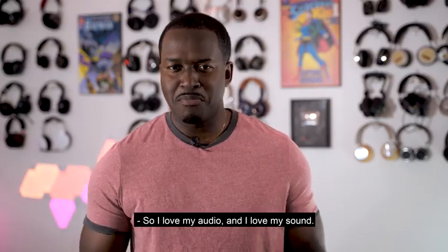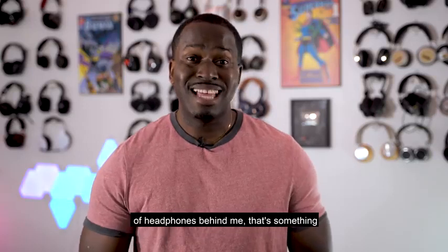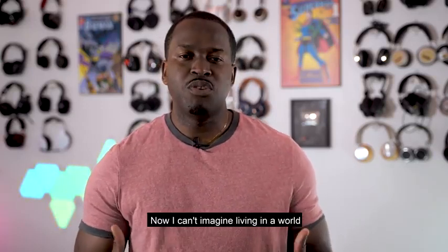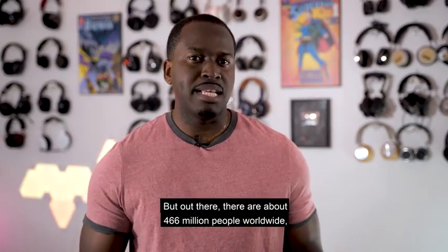I love my audio and I love my sound. You guys can clearly see the amount of headphones behind me. That's something that's pretty true. I can't imagine living in a world without audio or sound because for me that's part of my daily life.